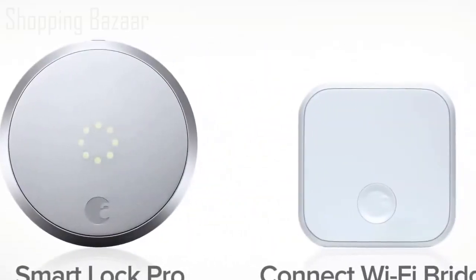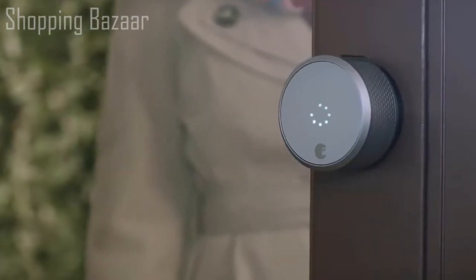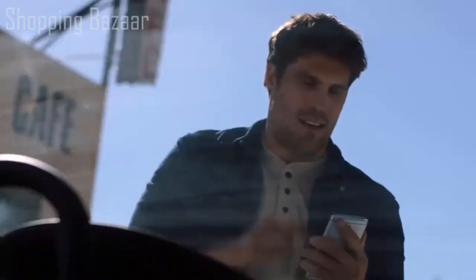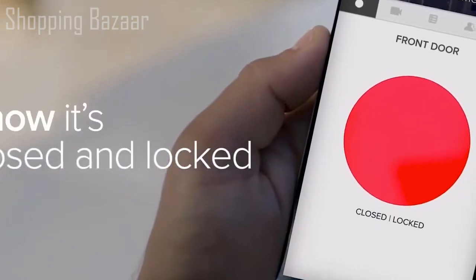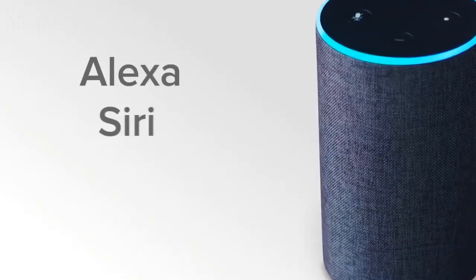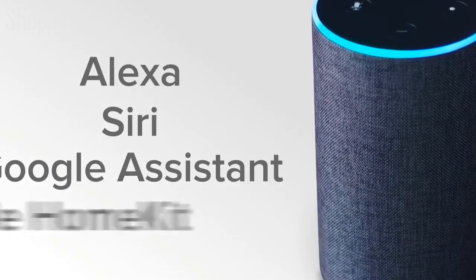August Smart Lock Pro comes with a Connect Wi-Fi bridge, giving you remote access to your front door — like when your mom shows up three hours early. Simply use your August app to securely let people in from anywhere, even if you're miles from home. You can remotely check and lock your door from your August app, and with our DoorSense technology you can always make sure your door is not only locked but closed. You can even ask Alexa, Siri, and Google Assistant to securely lock and unlock your front door.